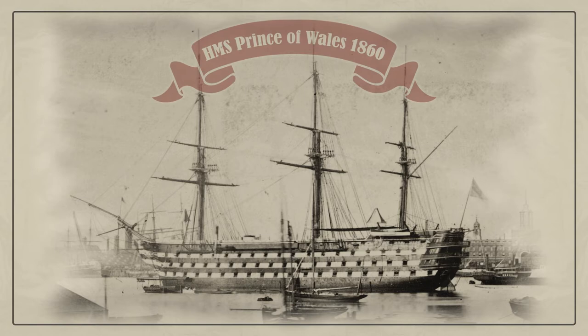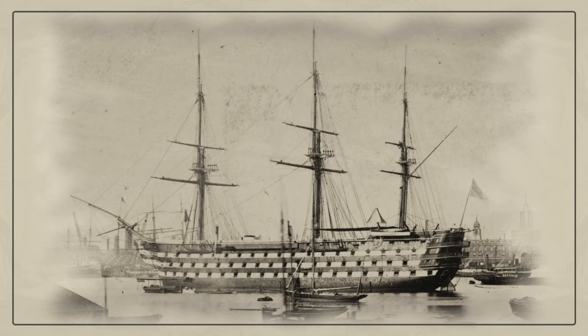HMS Prince of Wales was one of six 121-gun screw-propelled first-rate three-decker line of battleships of the Royal Navy. This magnificent ship was late for the Crimean War and won no other military glory. In 1867, the Prince of Wales's engines were removed so they could be installed in the ironclad Repulse.